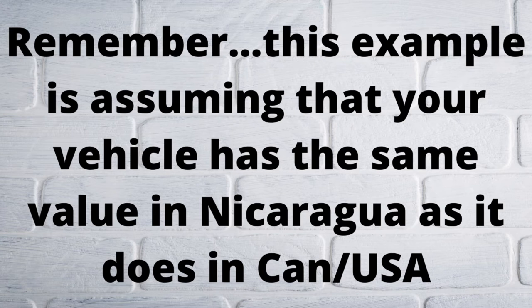But remember, your vehicle value in Nicaragua will be much higher than it is in Canada or the U.S., and could be as much as 50% higher.